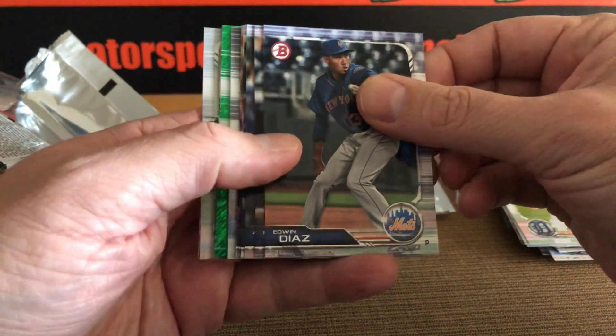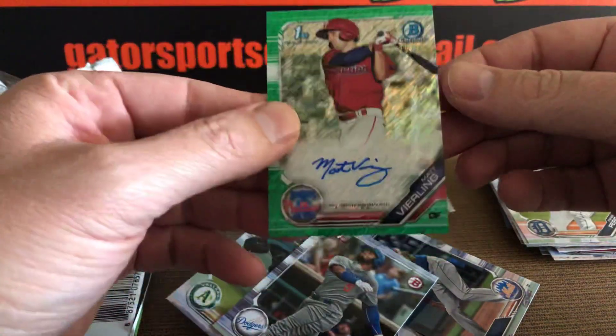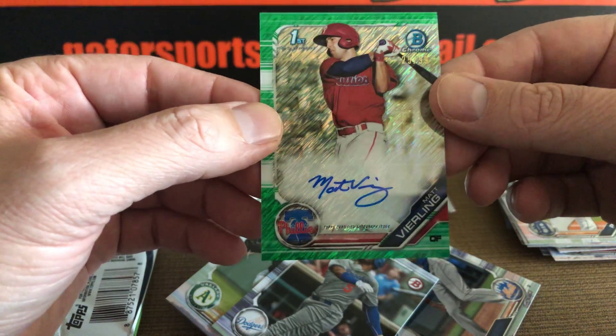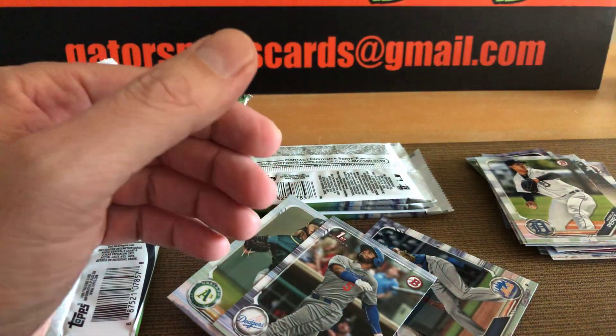Our first green. We'll put that guy away. Nice — an auto. Beautiful. We have Matt Veerling, 25 out of 99, auto. First Bowman, Phillies. Beautiful.